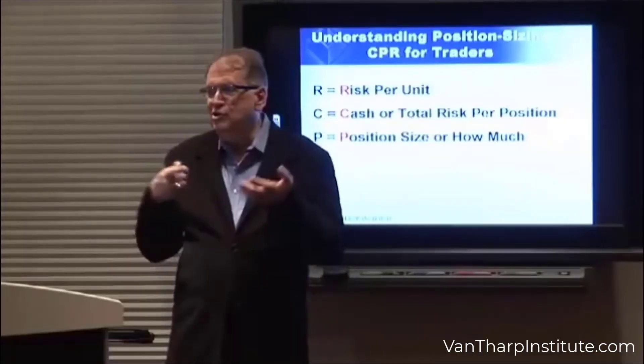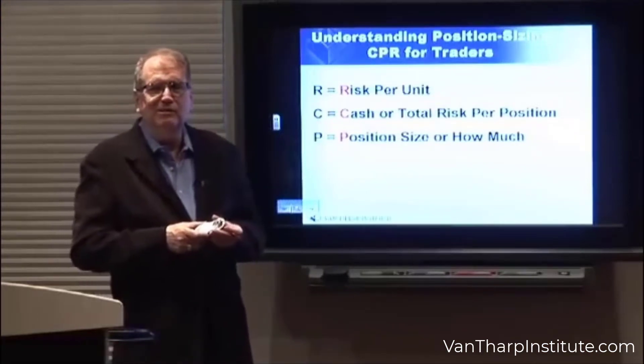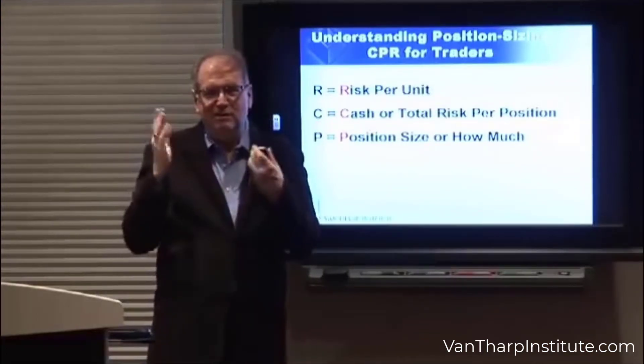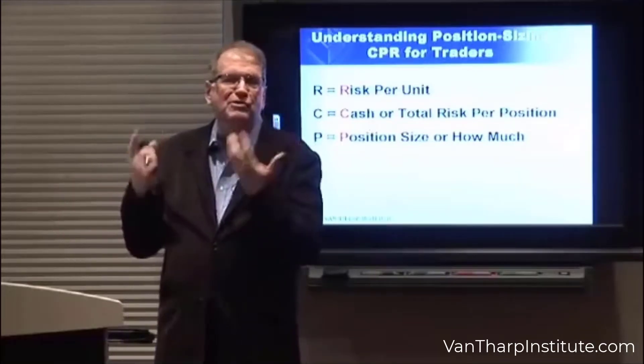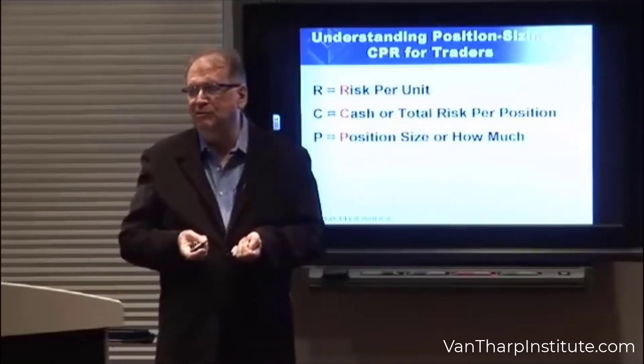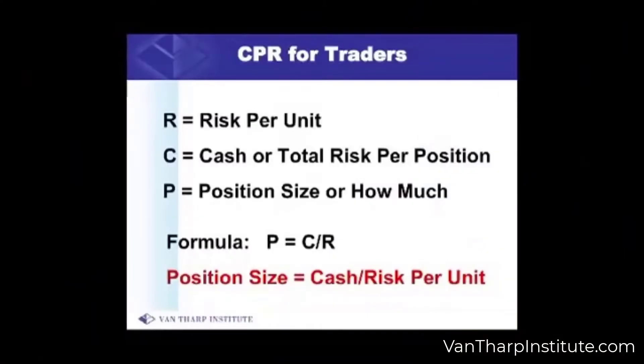R here is your unit risk. C is the total risk — sometimes I equate the two, but in this case we'll separate them. C is the total risk, or your percent of equity that you're going to risk. And P is your position size. The formula is: position size equals total risk divided by your unit risk.